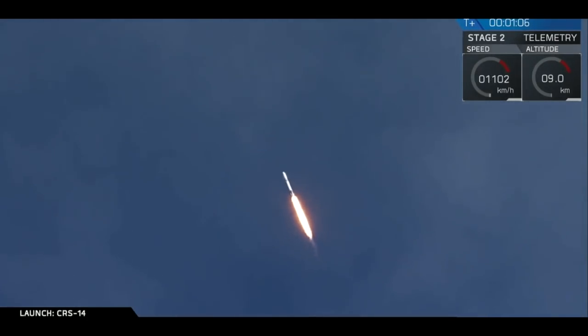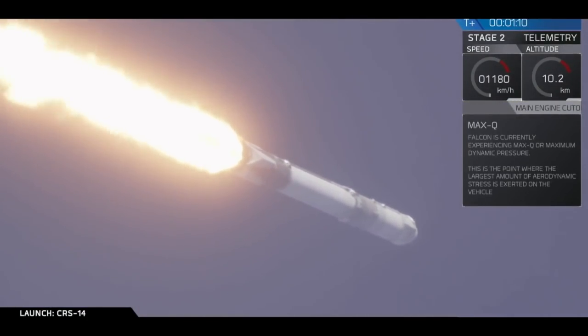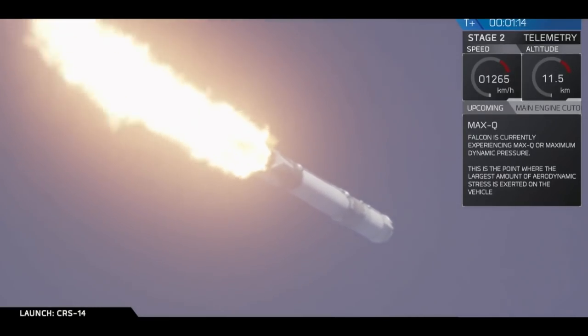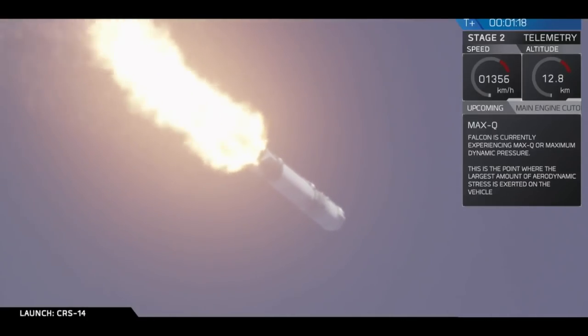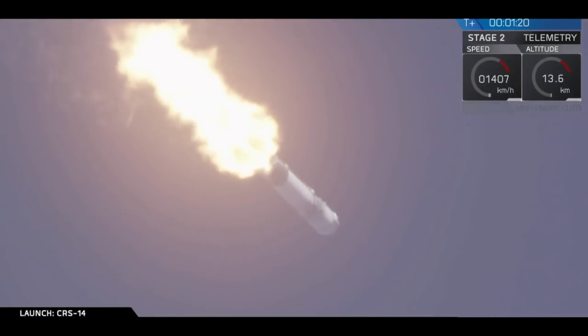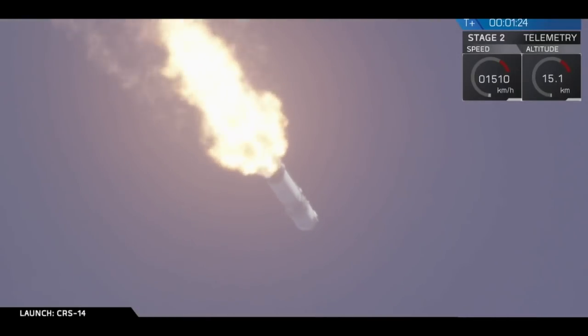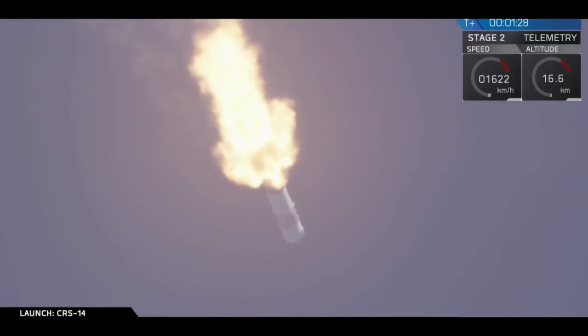Vehicle is supersonic. Vehicle is experiencing maximum aerodynamic pressure. Just passed through MAX-Q. This first stage burn will last for about another minute and 10 seconds.